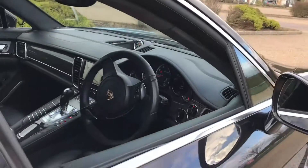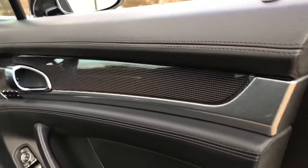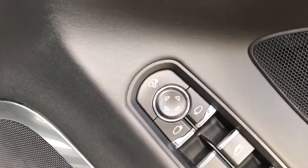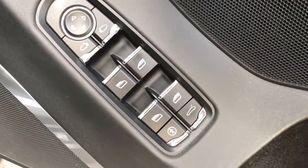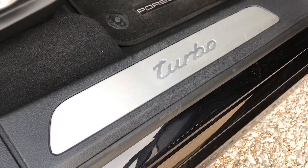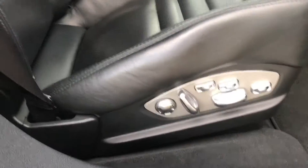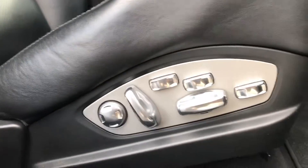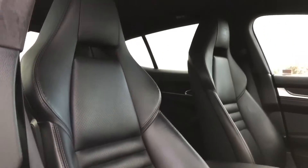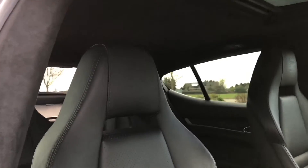Carbon fibre also goes all over the dashboard and on trim panels — looks great. We've got fully electric mirrors and folding mirrors, as well as electric windows and a power opening boot lid. Turbo kick plates and Porsche mats once again. Full electric seats with lumbar support in every way you could imagine.